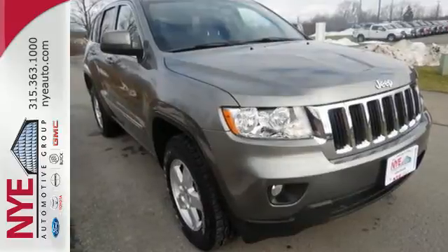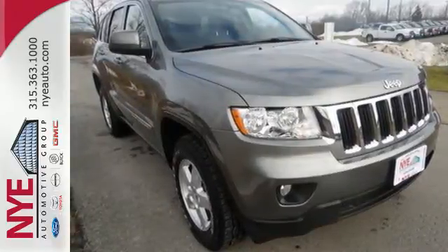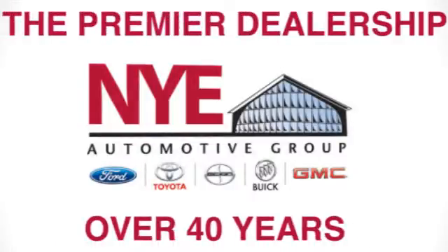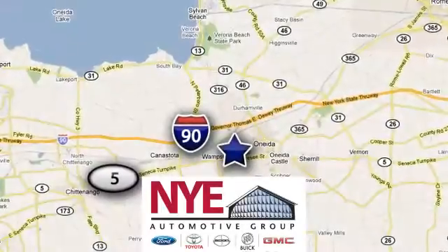Live it up in this Jeep. Make it yours today. The Nye Automotive Group has been the premier dealership in Oneida for vehicle sales and service for over 40 years. We are conveniently located on Route 5 in Oneida.